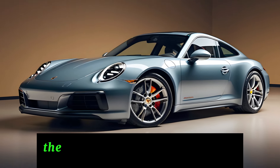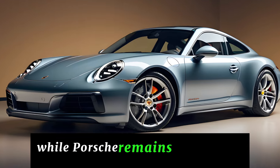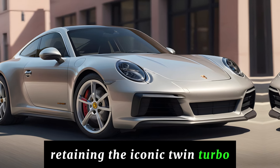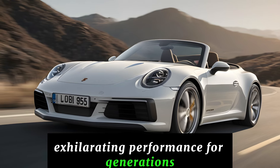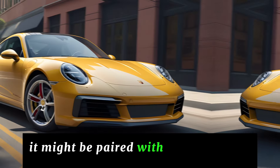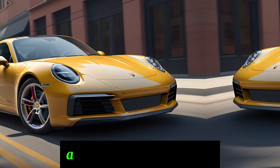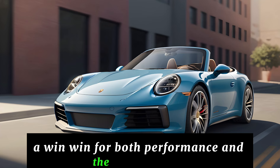Performance. The soul of any Porsche lies in its engine. While Porsche remains tight-lipped about specifics, rumors point towards the 2025 Carrera retaining the iconic twin-turbo flat-six engine that has delivered exhilarating performance for generations. But here's the exciting twist: it might be paired with a 48-volt mild hybrid system. This innovative addition could give the Carrera a significant power boost while improving fuel efficiency — a win-win for both performance and the environment.